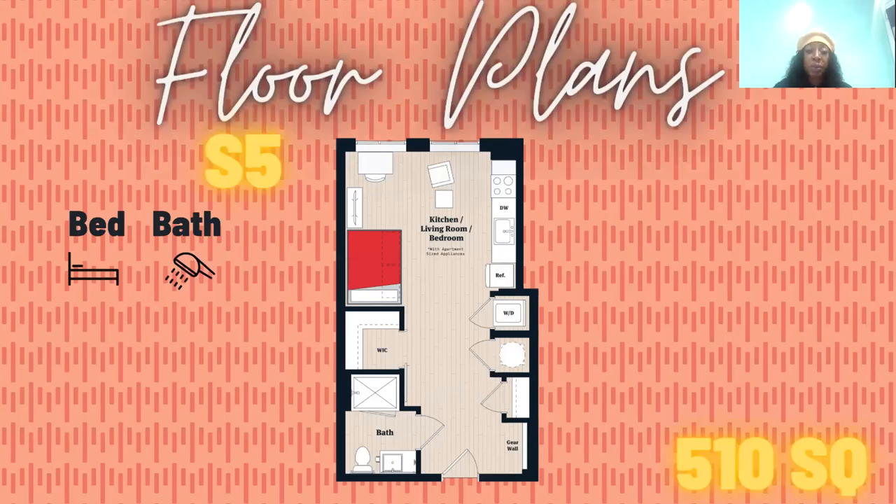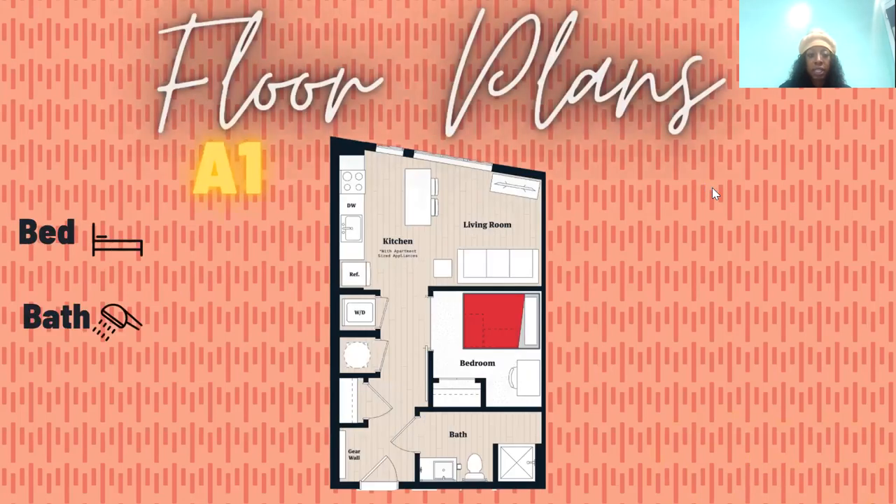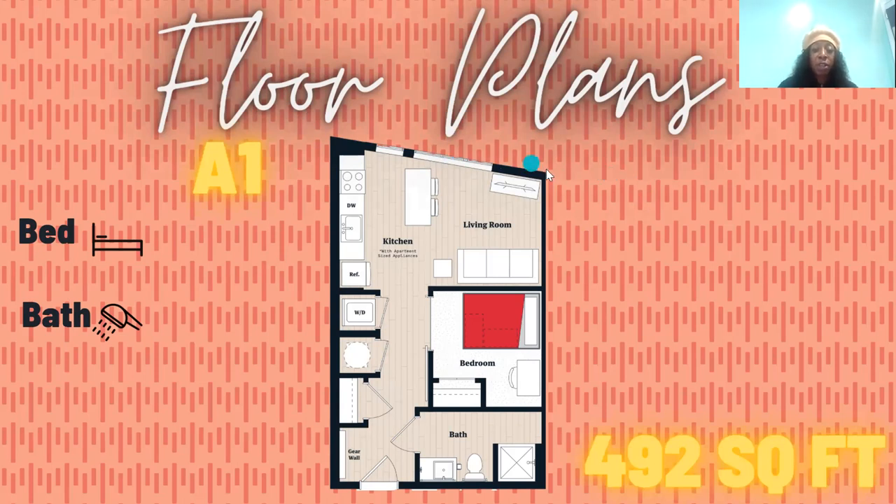This is one of my favorite floor plans — our S5. It's going to be facing the river, so you get that beautiful river view overlooking Paint Branch Trail. All of our units get a washer and dryer inside. The difference with studios versus one bedrooms is that it will be wood vinyl throughout the whole apartment. Our one bedroom, one bath is a river view unit at 492 square feet, and the washer and dryer in that unit will be stackable.